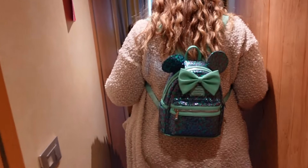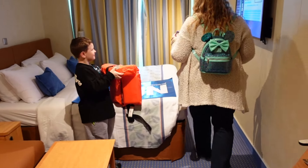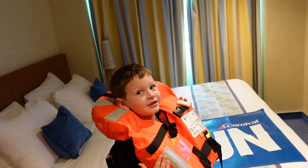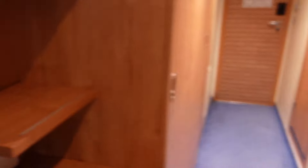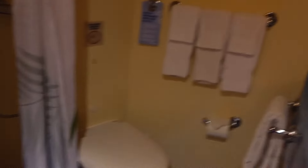So this is an ocean view — we would have preferred to have a balcony, but this is an ocean view. I'll go ahead and give you a tour here. Obviously this is not a huge stateroom, it's not a suite, but it's great being on here so we'll take it. It's kind of a deeper room.